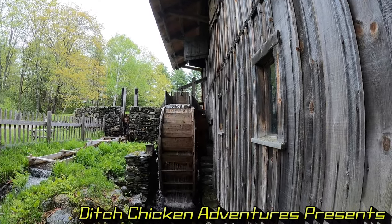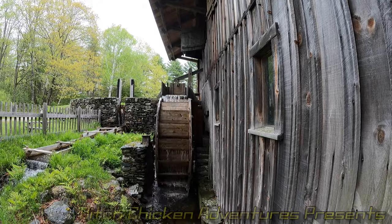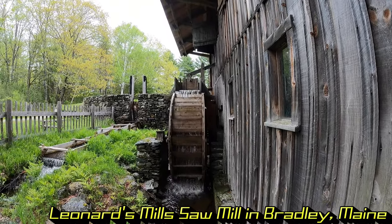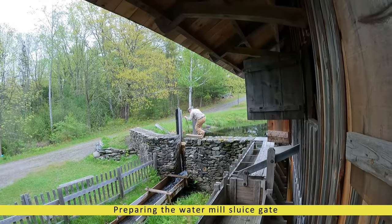Welcome to the channel. Today we are at Leonard's Mill in Bradley, Maine. This is part of the Maine Forest and Logging Museum. We will be going through startup of the mill and demonstrating how they used to cut planks back in the day in this video.